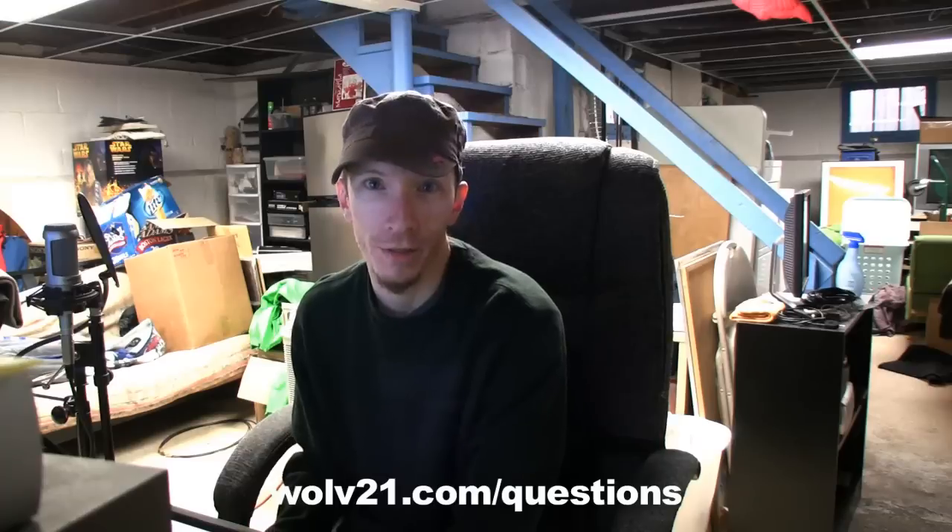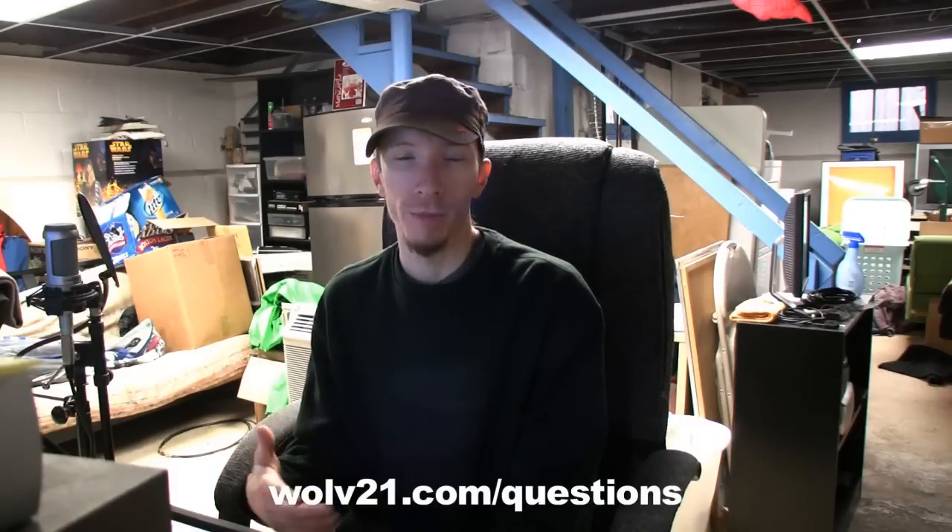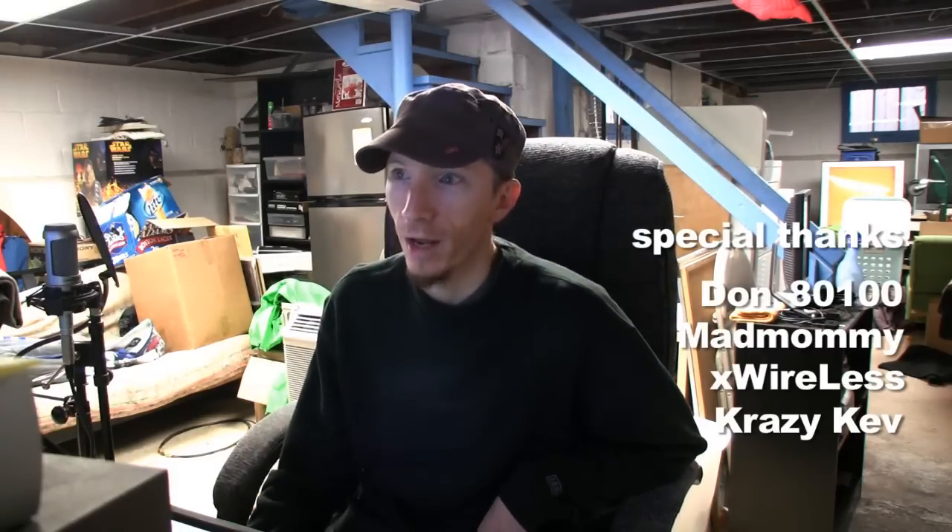It's question and answer time number five. Hey, what's going on everybody, my name is wolf21 and it's Q&A video number five. There's still a ton of questions so there's going to be a ton of videos still coming. Remember, got any questions, send them to wolf21.com/questions. I'd like to thank done8100, mad mommy, x wireless, and crazy cat for the donations. Their links — if you reply to my email I will post a link to whatever you wish at wolf21.com/donate. Thank you for being amazing people and donating.